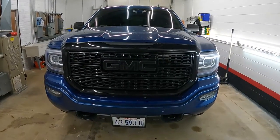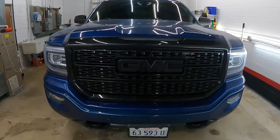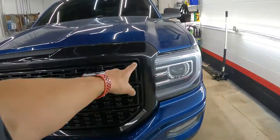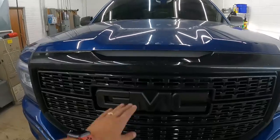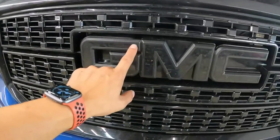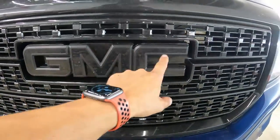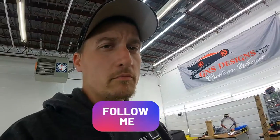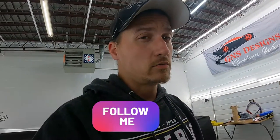But that nose right there, we gotta do something about that nose. So the customer changed out the grille. When he changed out that grille, what we're gonna do is change this black part right there — it goes all the way around the outer edge — and we're gonna make it the same color blue to match it up. And then we're also going to do the GMC lettering right here, just so it brings it out a little bit and looks different.